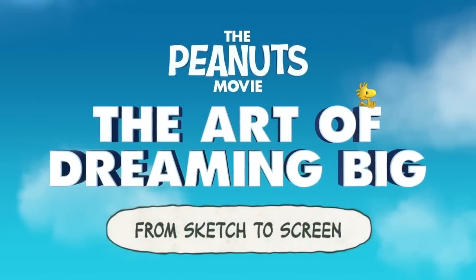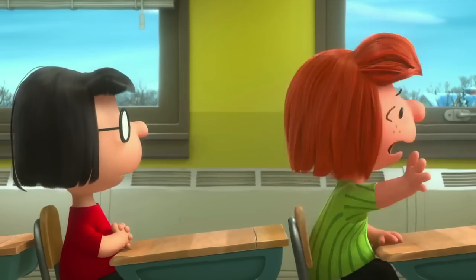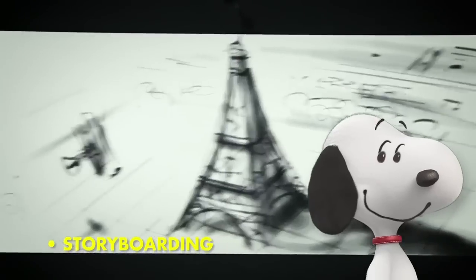Making an animated feature takes a long time — it's a little bit different than live action. We literally create a version of the movie that is all pencil drawings, to assemble the film and test it and make sure it works before it gets into the very expensive animation process.